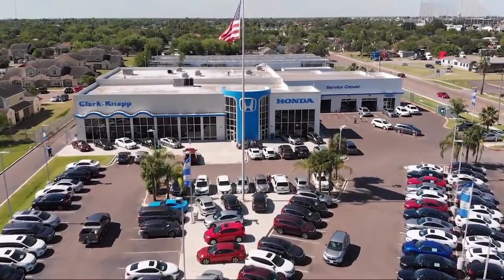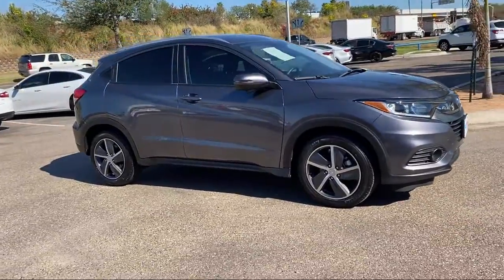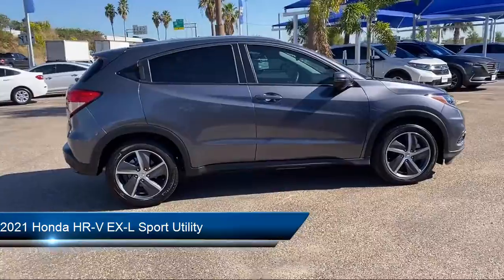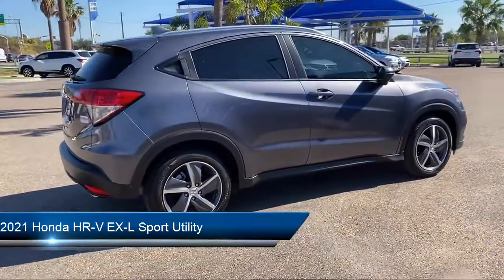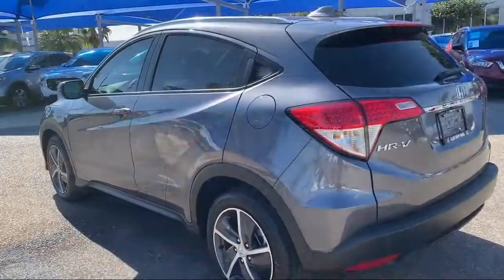Welcome to Clark Knapp Honda. Here's a look at another one of our great vehicles from our inventory. It comes equipped with Apple CarPlay and Android Auto, Auto High Beam Headlamp Control, Keyless Entry, Sirius XM Satellite Radio, and Heated Front Seats.